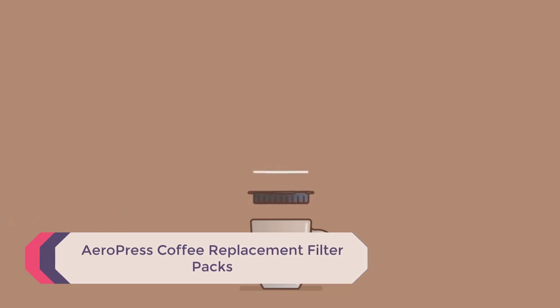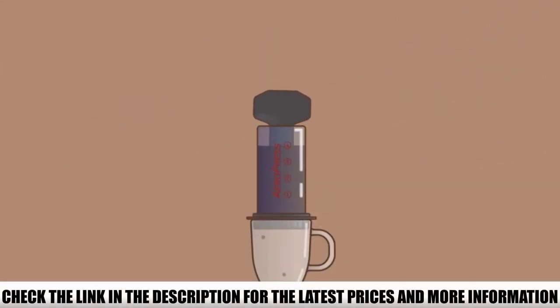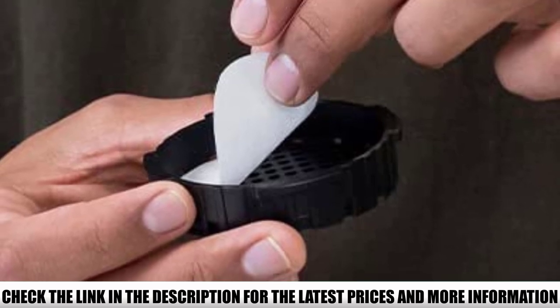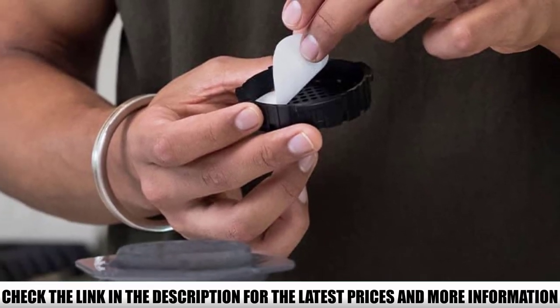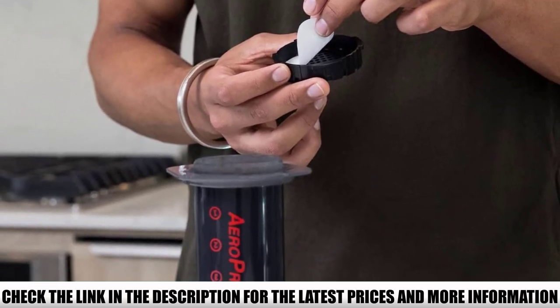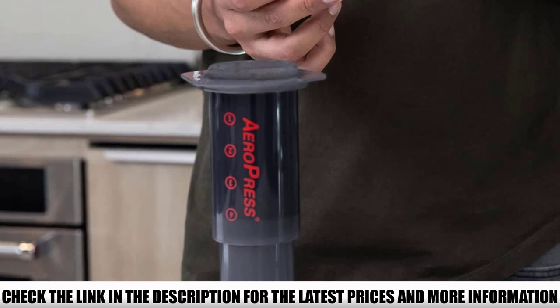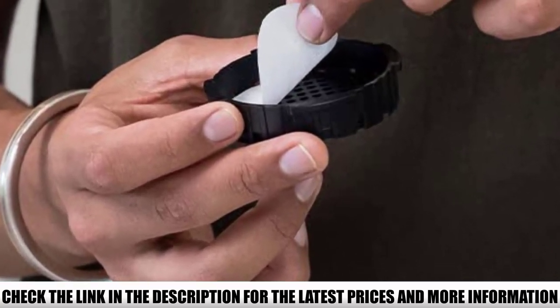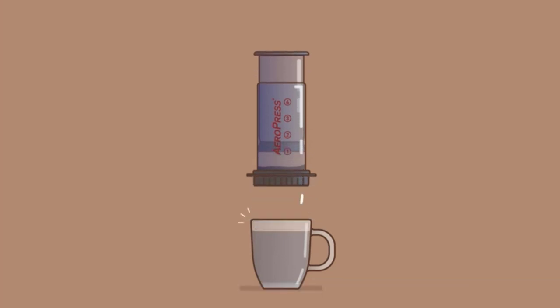Number 2: AeroPress Coffee Replacement Filter Packs. The AeroPress Coffee Maker initially comes with 350 filters, which you could go through in a short amount of time depending on how often you drink coffee. This replacement pack gives you 700 filters in bulk at a very affordable price, saving you the hassle of shopping for at least another half a year. Surprisingly, these filters also work for Nespresso Virtual Plus and single-serve Hamilton Beach Coffee Makers. What makes them great is the microwoven paper, which doesn't let any particles through, giving you a smooth, strong cup of java without unwanted bitterness and with low acidity.